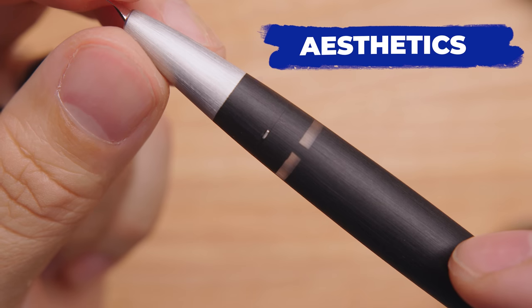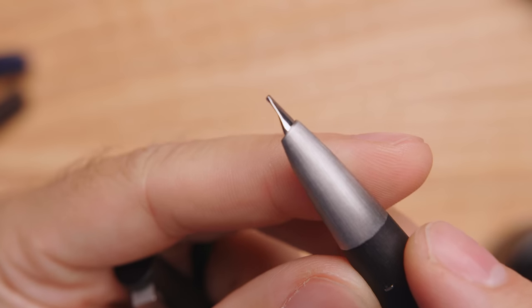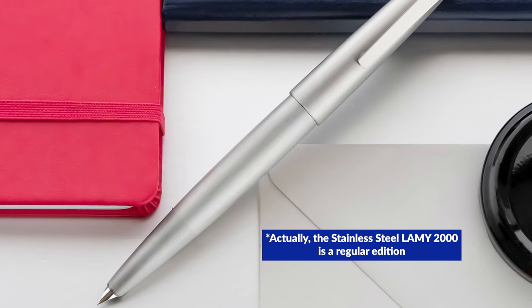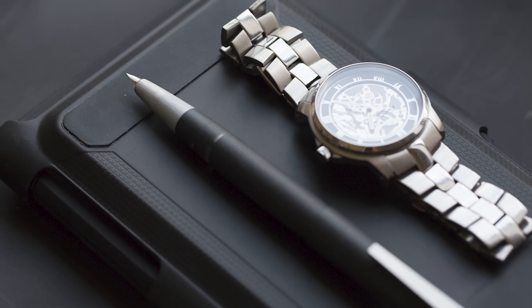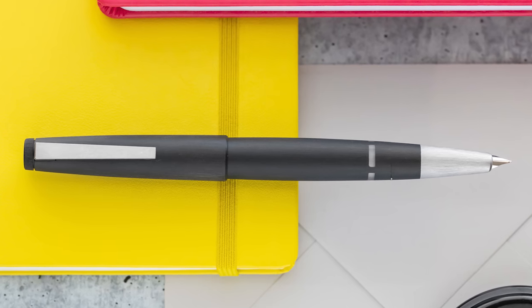Aesthetics! The Lamy 2000 has a truly distinctive design and can likely be pointed out by pretty much anyone in the fountain pen community whether or not they own this pen. There is only one regularly produced version of the 2000, known simply as black. The stainless steel and other versions offered have been special or limited editions. Being founded in Heidelberg, Germany during the early to mid-1900s, the Bauhaus influence on Lamy and the 2000 in particular is intentional and undeniable. The simple lines, the practicality of its form, and the vintage yet timeless and somehow futuristic design are notable, even if understated compared to most modern pens. The pen was designed for function over form, but it still gets high marks for its form after decades of fandom.